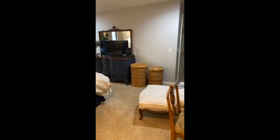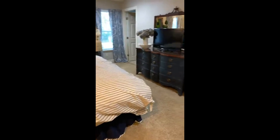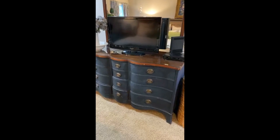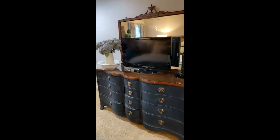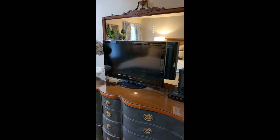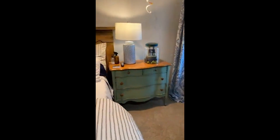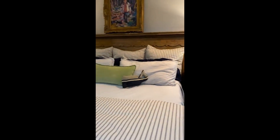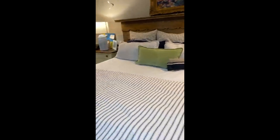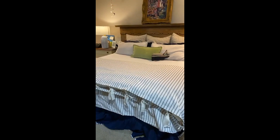So this is my bedroom — it's got quite a bit of different painted pieces going on in here. My favorite Miss Mustard Seed colors are Artissimo and Luckett's. This one is Artissimo, but as you can see, I kept the top natural and the mirror natural — I just really love it. And then I have this dresser, which is Luckett's. I love the Luckett's and the Artissimo together — the green and the navy — I just think they are amazing. My bedding is from Ballard Designs.